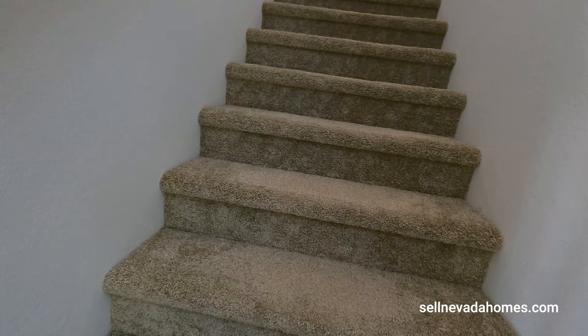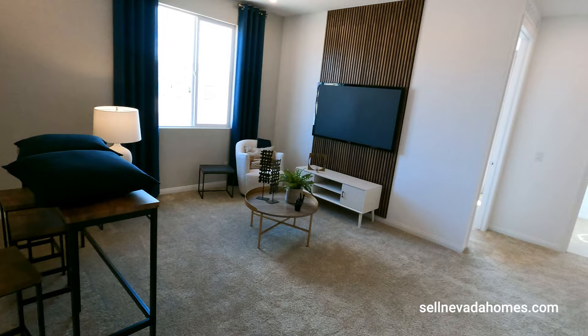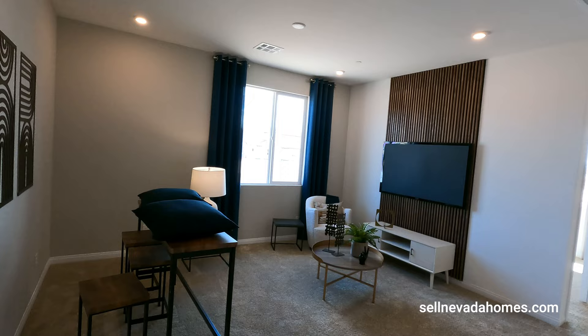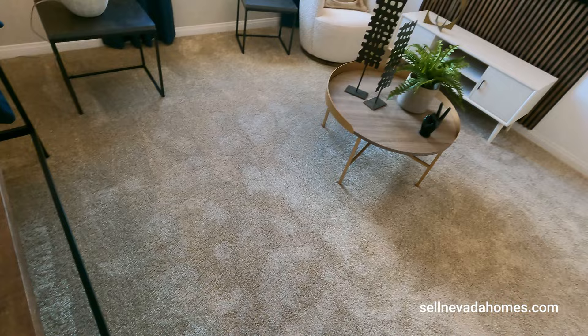Let's head up to the second floor — welcome to level two, welcome to your loft. There's another speaker up here. If you need an extra room this can be converted into a bedroom as well, so this will be your fourth bedroom and the den downstairs can be your fifth bedroom. If you don't need the rooms just leave it as a loft — it's an optional fourth bedroom.